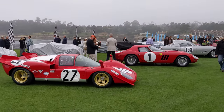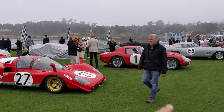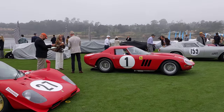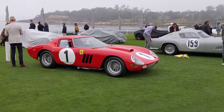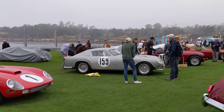Competition Ferraris out in full force. Look at this 512. We have a Ferrari 250 GTO — 1964 configuration. That's a pretty desirable car. Then we've got a Tour de France beside that, and a Tour de France livery.